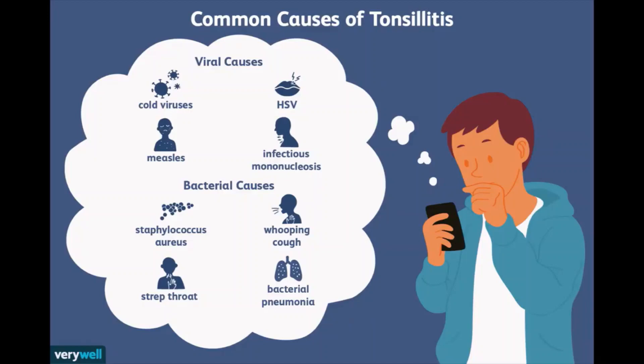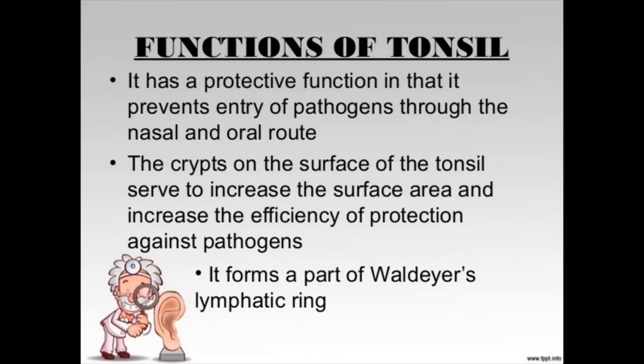Other strains of strep and other bacteria may also cause tonsillitis. The tonsils are the immune system's first line of defense against bacteria and viruses that enter your mouth, which may make the tonsils particularly vulnerable to infection and inflammation. However, the tonsils' immune function declines after puberty, which may account for the rare cases of tonsillitis in adults.